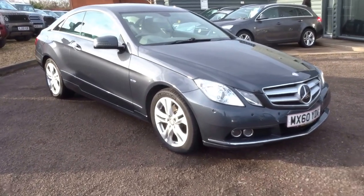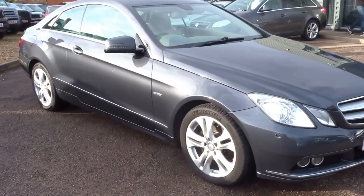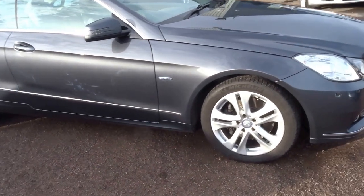Hello, it's George here from Country Car. I'm just going to do a brief video on this Mercedes E-Class Coupe E250 diesel.